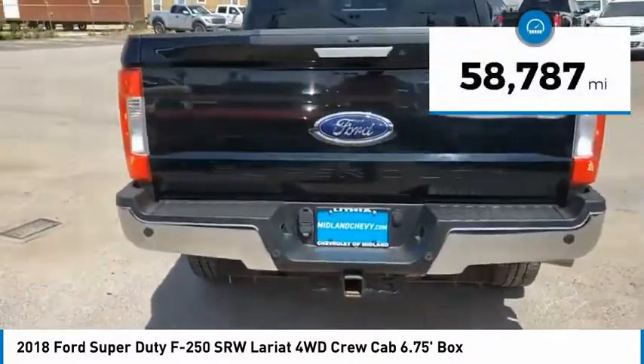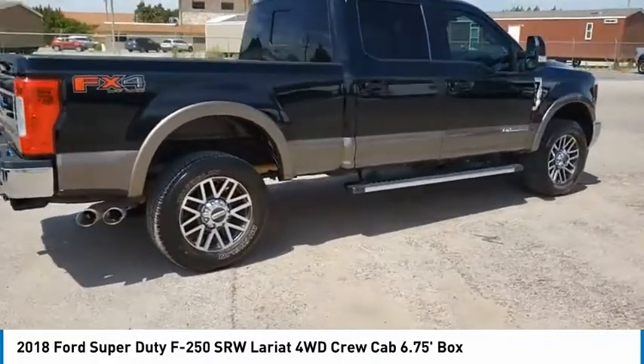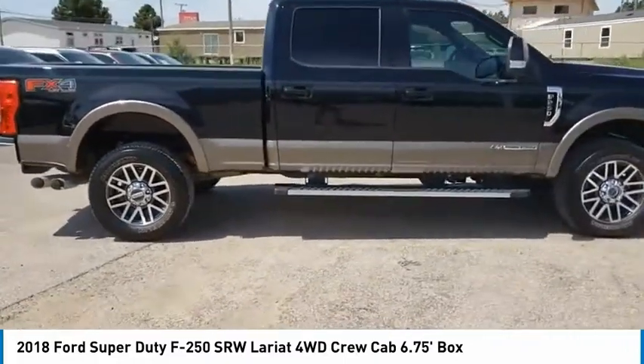This vehicle has less than 60,000 miles and offers reliability and good looks at a great price. So come in and take a test drive today.